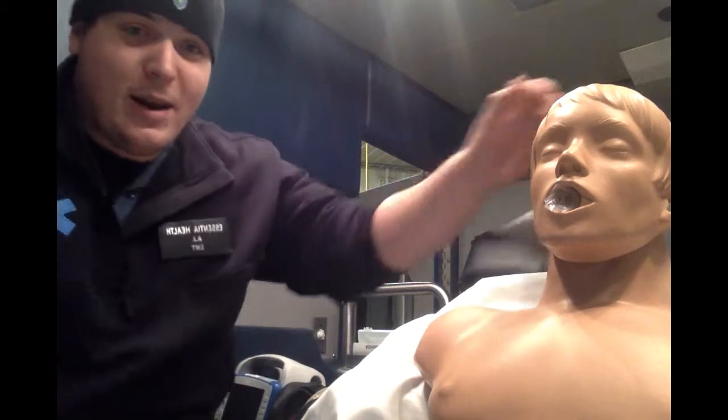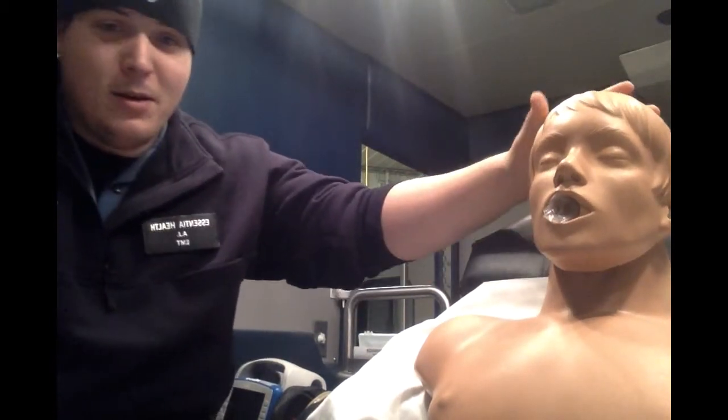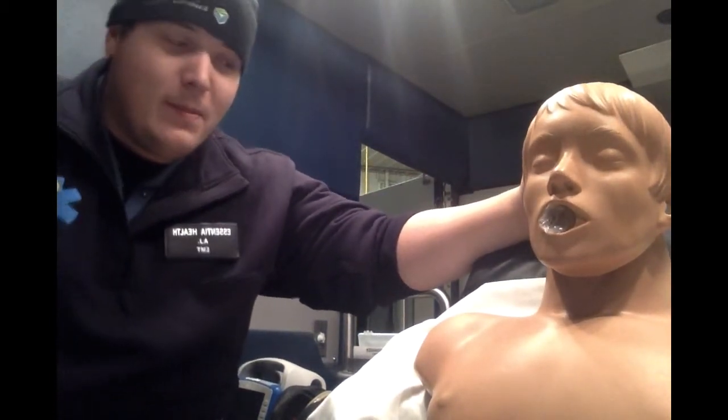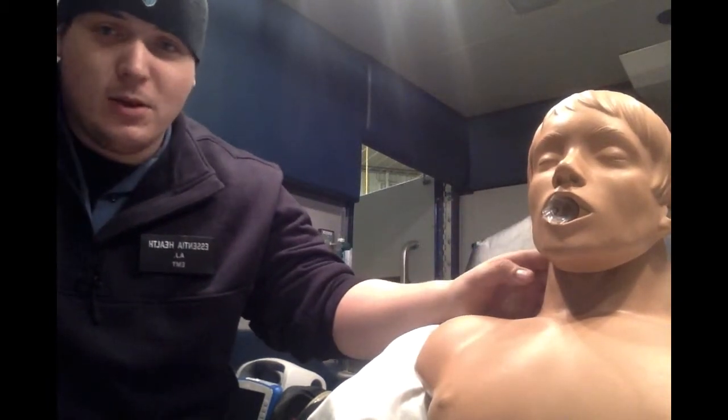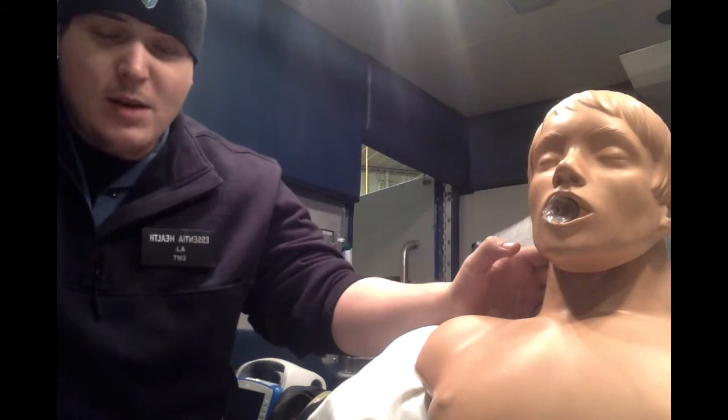Hi, I'm AJ. We're going to do a cardiac assessment on Bob here today. Bob called 911 today for having some chest pain. It's a new onset for him — it just started happening. He was outside mowing the lawn; it never happened before.